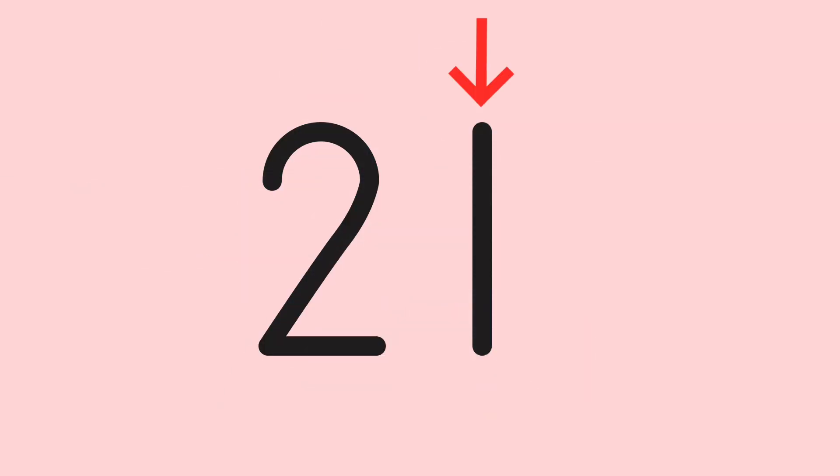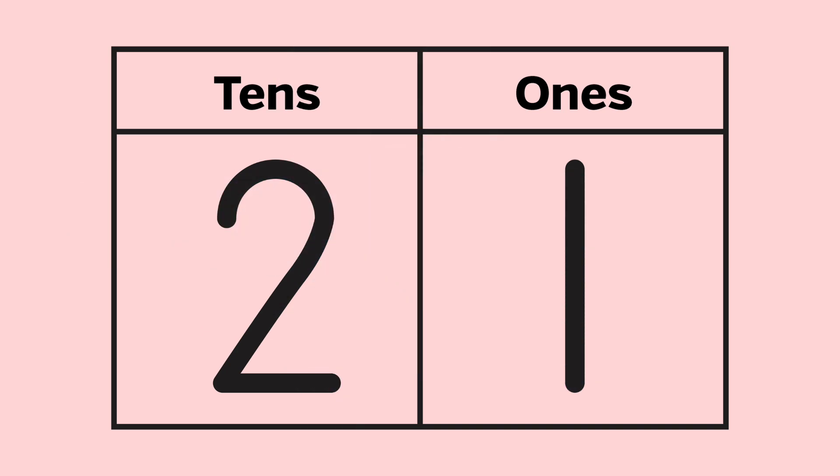Super Math Person remembered that each numeral in a number is in a special place. So in a number like 21, the numeral on the right is in the ones place. To see if a number is even or odd, just look at the number in the ones place. If the number in the ones place is 0, 2, 4, 6, or 8, it's even. If the number in the ones place is 1, 3, 5, 7, or 9, it's odd.